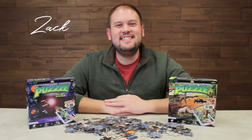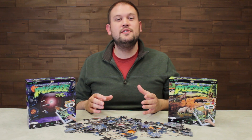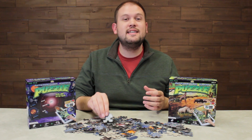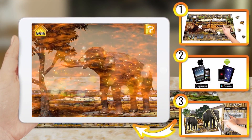Hi, it's Zach here. I'm really excited to bring you today's deal on the interactive smart puzzles. This is a fun, exciting and educational puzzle for children of all ages, because once you're done putting these pieces together, it becomes an interactive experience. All you need is a smartphone or a tablet and the downloadable app.